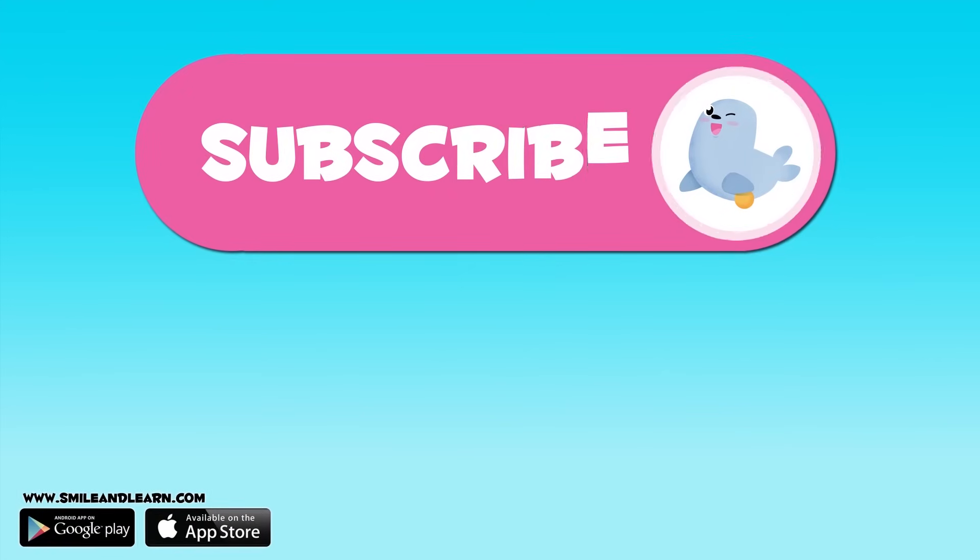Have you enjoyed this video about the human body? We have many more. Subscribe to our channel by clicking on the seal. And if you want to keep watching more videos, click on the squares.